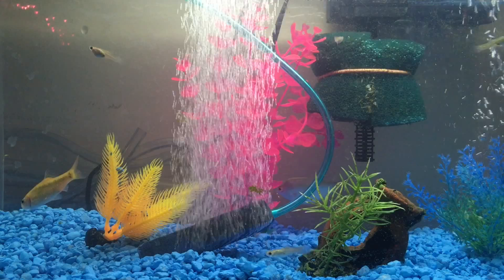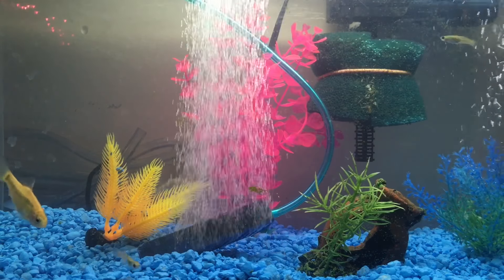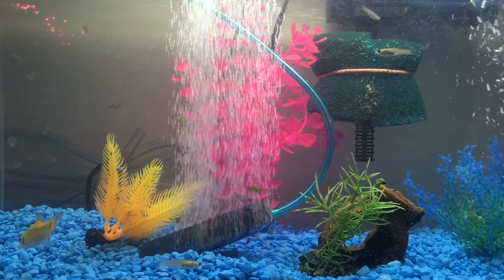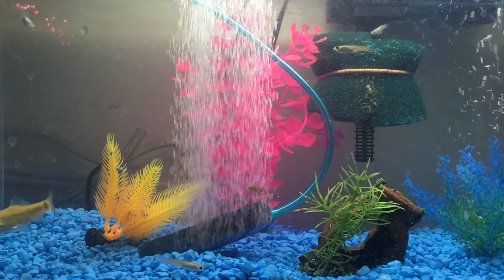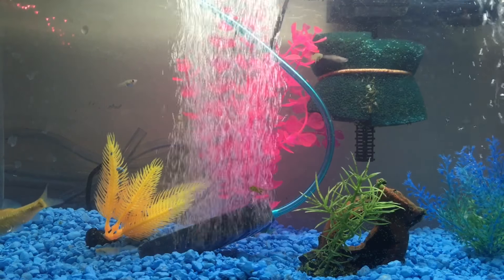I was going to get some neon tetras but I decided not to. So there are some new additions to the tank as you can probably see. I'm going to go over what kind of fish I have in the tank and what happened to the fish I did have in the tank.